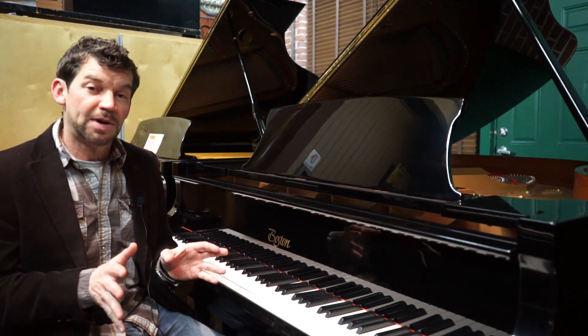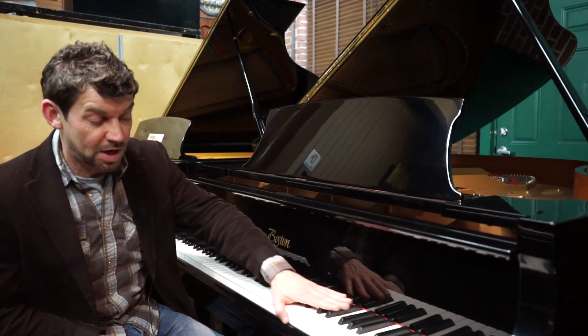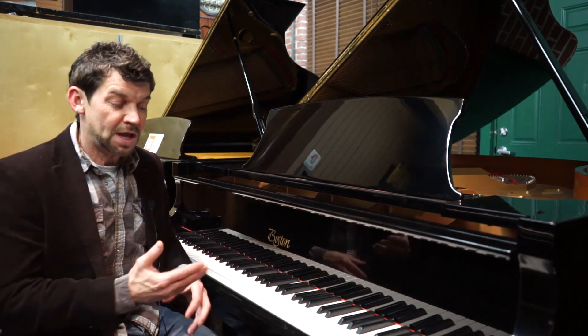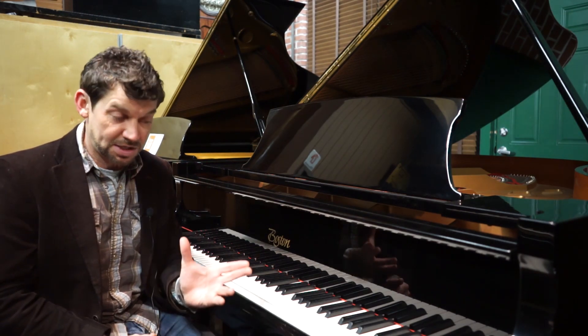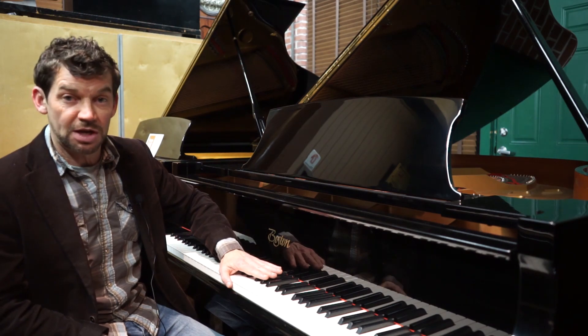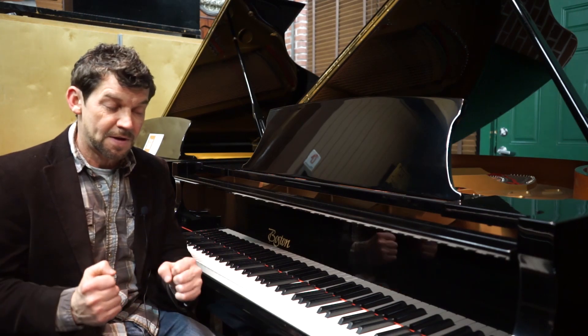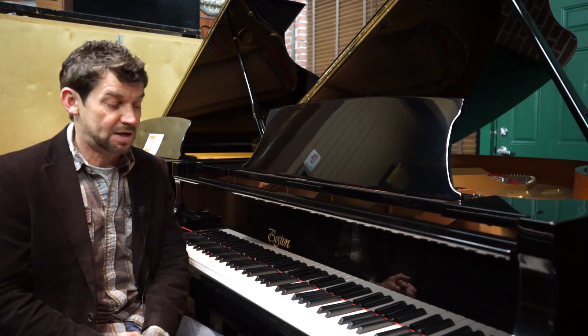The piano I want to talk about today is a Boston designed by Steinway. It was made by Kawai in their premium factory in 1992. This piano is a model called the GP193, which makes it a six foot four — so it's actually kind of a monster of a strong piano.